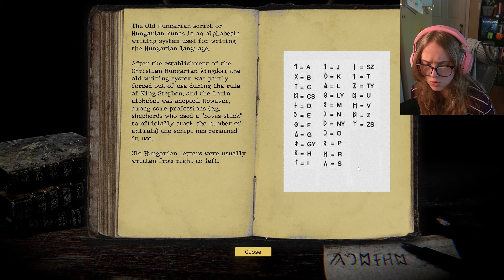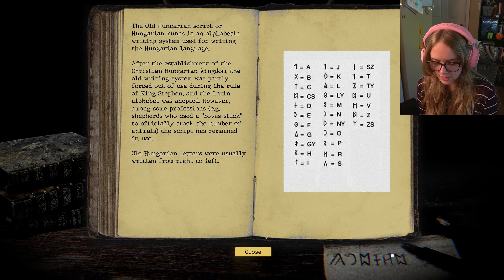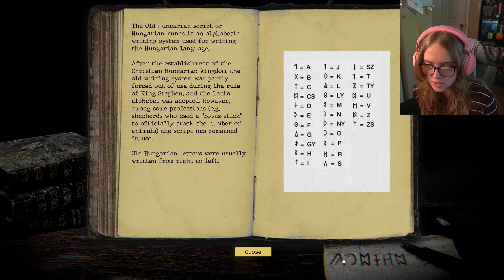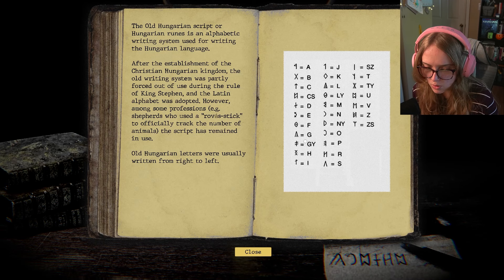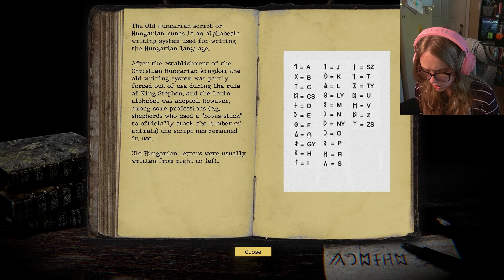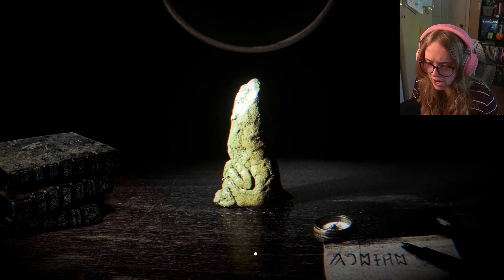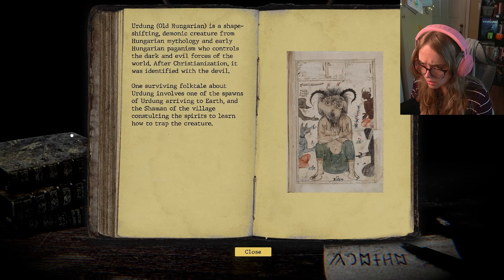Reading right to left: we have U, R... that looks like a D... U, R, D. Hold on, let me spell this out. There's one that looks like a backward C — that's an N. And then the little mountain one — is that a G? G... Ördöng? I've heard that somewhere. Urdung — I knew I'd heard that somewhere!